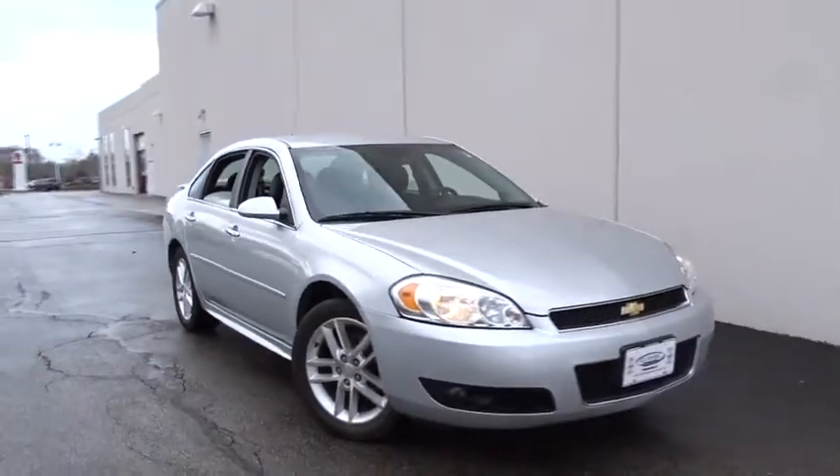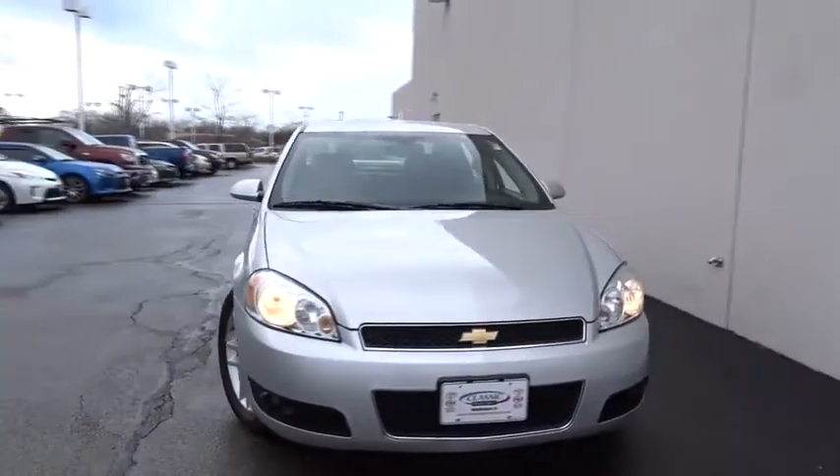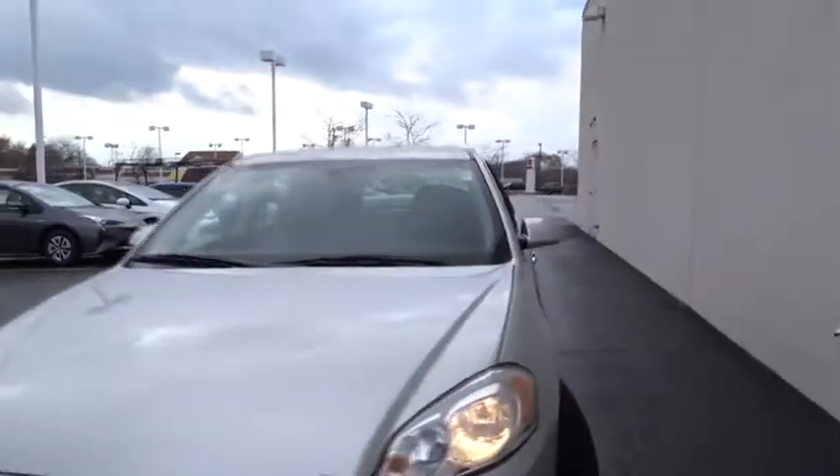The 2016 Chevrolet Impala. The Impala has been one of America's favorites for over 50 years. Enough said. This vehicle has less than 50,000 miles.